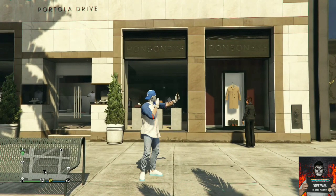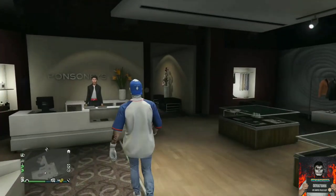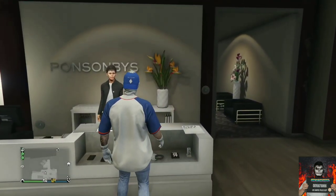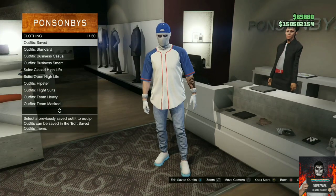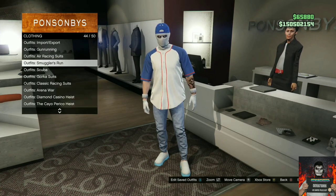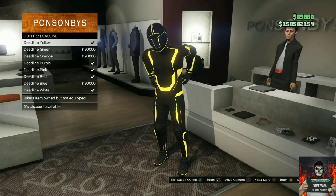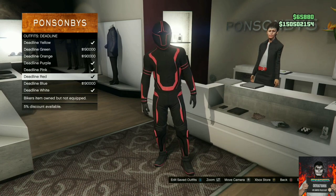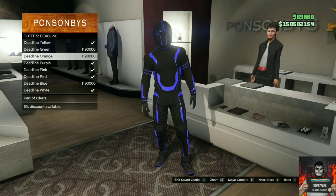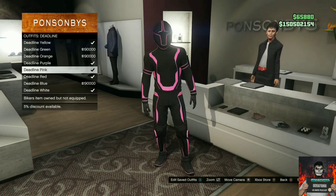You will need to make your way over to the nearest clothing store — it doesn't matter which one you go to, it will still work. Once you're there, go over to the front counter and press right on the d-pad. You will need to select the Deadline outfits — it should be the Tron pants one, called the Deadline. It doesn't matter which Deadline outfit you choose, the glitch will still work, so purchase any of the colors you like.